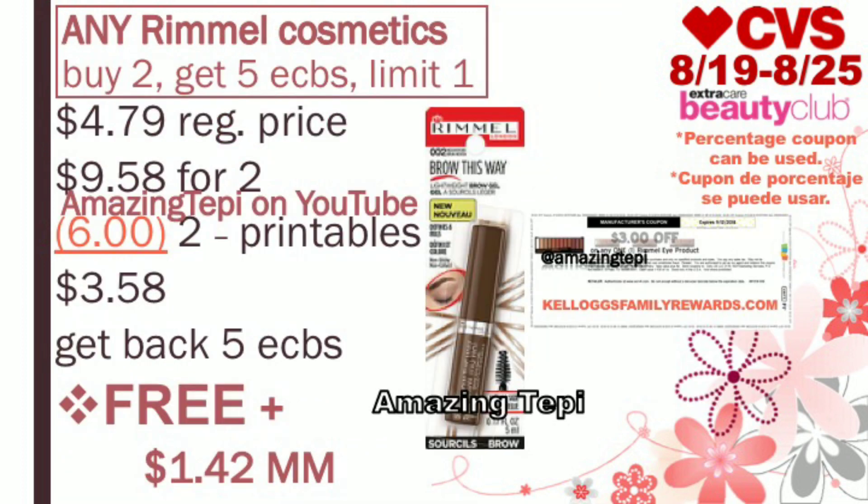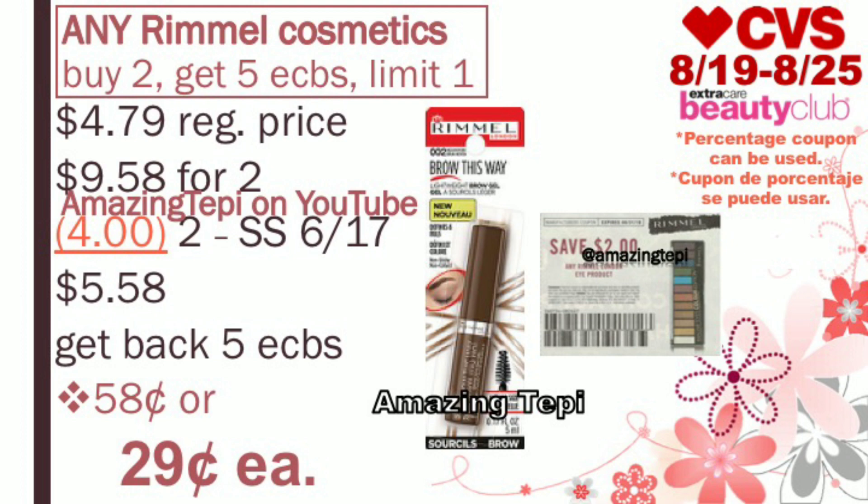Next up, we have a freebie. Rimmel Cosmetics are buy two, get five extra bucks, limit of one per card. These are regular priced at $4.79 and include brow and eye products. For two, that's $9.58. We have amazing $3 off of any Rimmel eye product printable coupons on Kellogg's Family Rewards. Use two of those coupons — you pay $3.58, get back five extra bucks for buying two, making both products completely free plus a $1.42 moneymaker. If you can't print those, we have $2 off of one eye product coupons from Smart Source 6/17, making each $0.29. These count towards beauty. Also be on the lookout for a $2 off of $8 Rimmel Cosmetics CRT — with that, you'd also get them for free and it becomes a moneymaker.